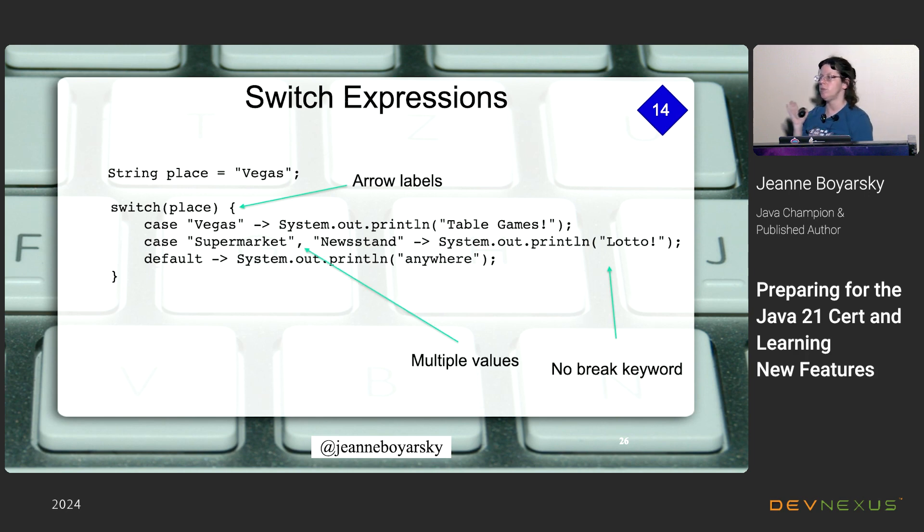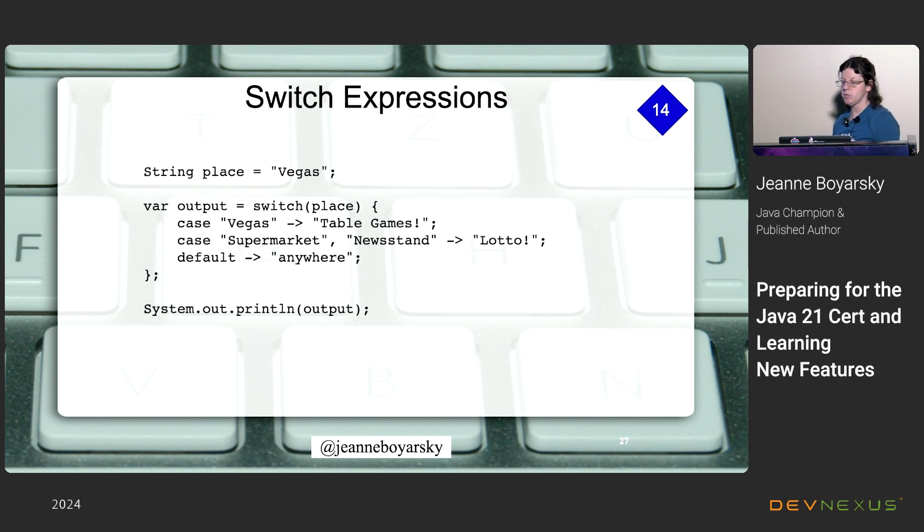You can have multiple values in a single case in both traditional switch and switch expressions, making the code easier to read. With switch expressions you can also store the result in a variable, which makes for more concise code. It does have to be deterministic — you must have a default case if you're storing the result, because you can't put an undefined value in a variable. And there's a semicolon at the end because it is a statement.